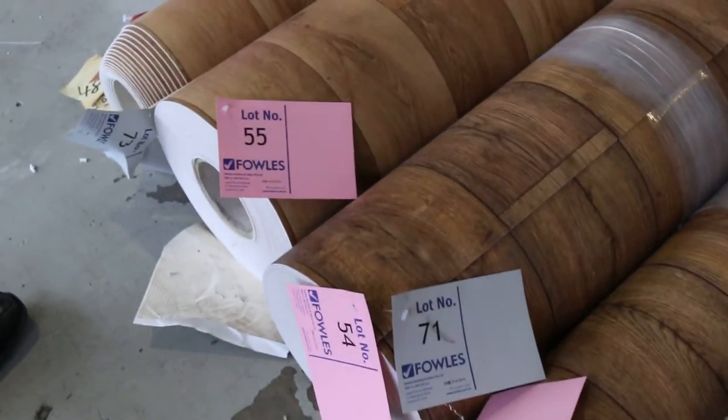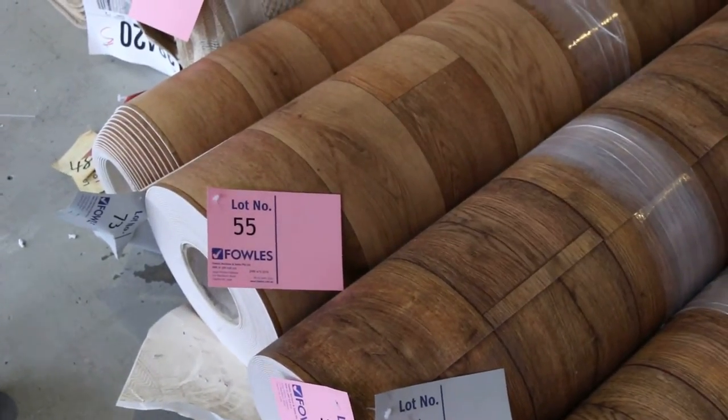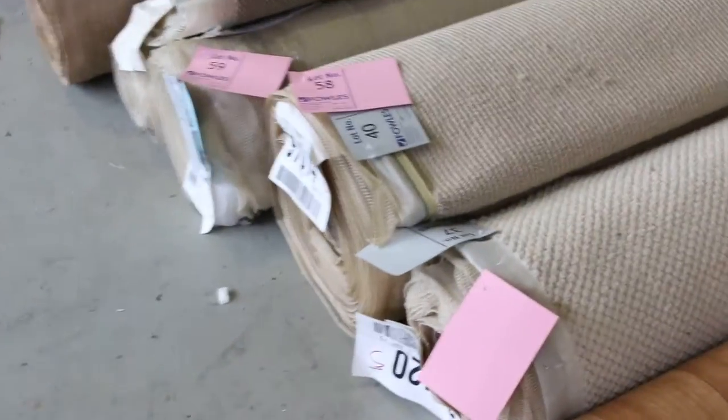We've got some 4-meter wide vinyl — two colors of timber design that looks like the real thing. We're selling them for around about $20 to $25 a meter, 4 meters wide.